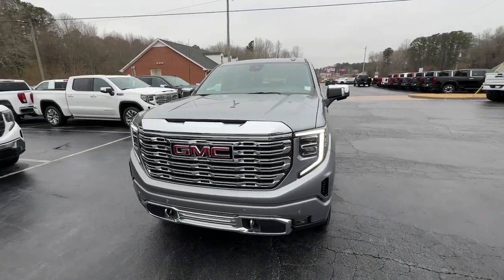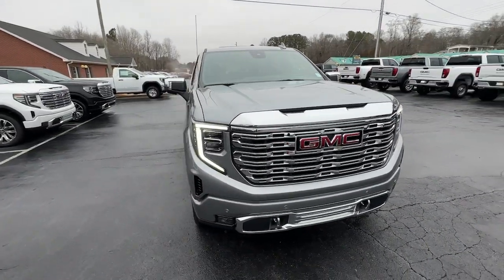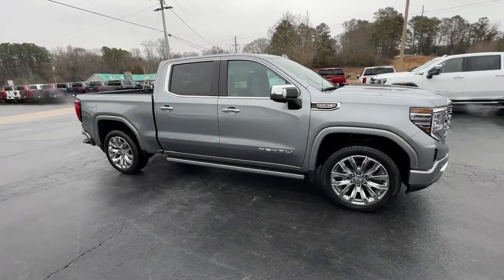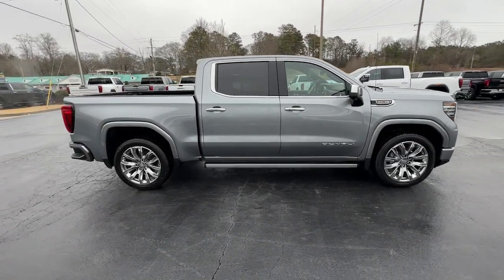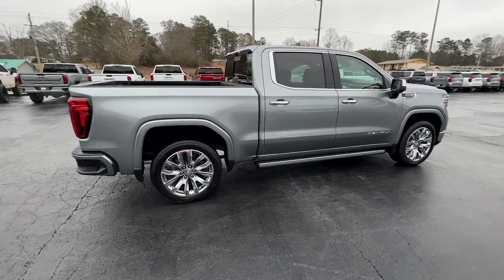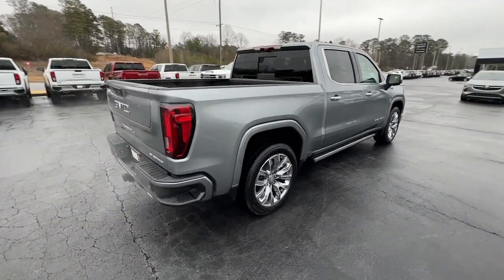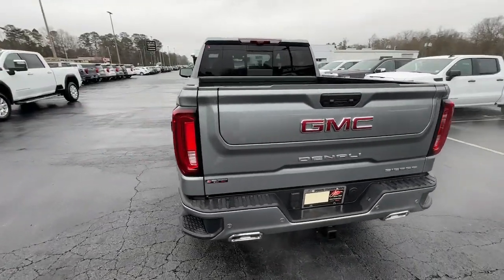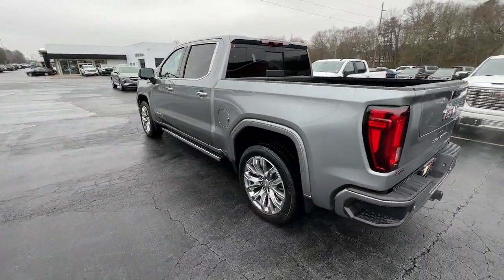Here is a wonderful 2024 GMC Sierra. This strikingly handsome Sierra delivers full-size pickup strength and plenty of modern comfort and convenience. From its impressive towing and hauling capacity to its quiet, spacious cabin and tech-saving connectivity, this is the truck built for today's lifestyle.